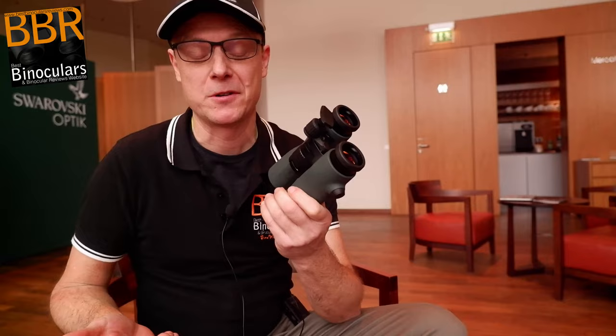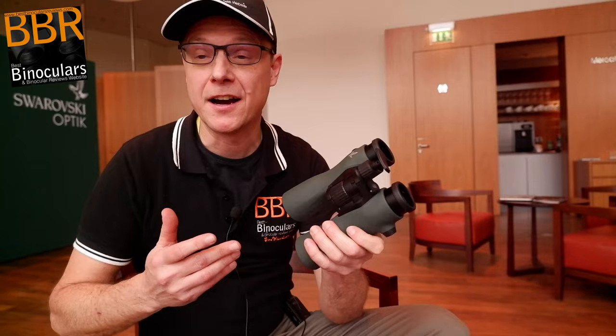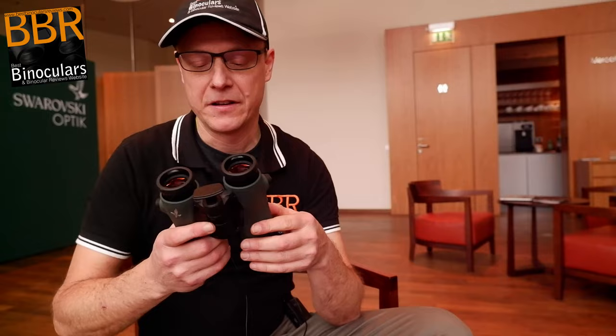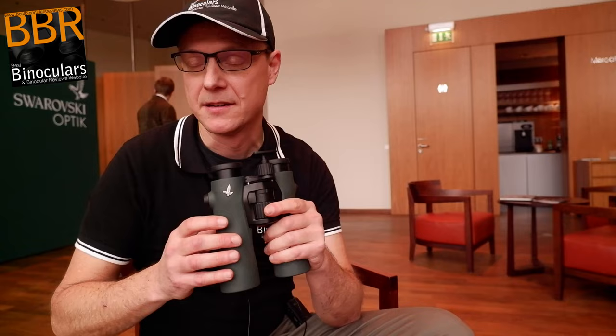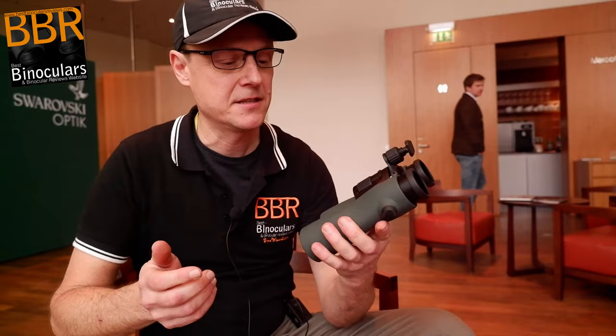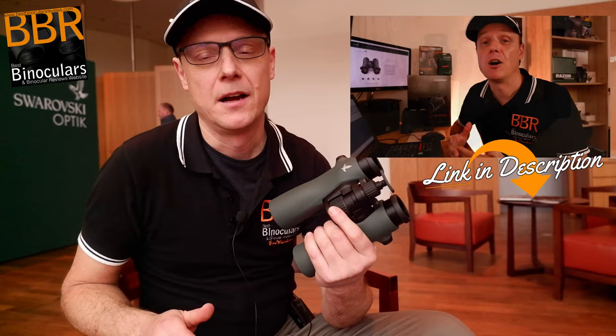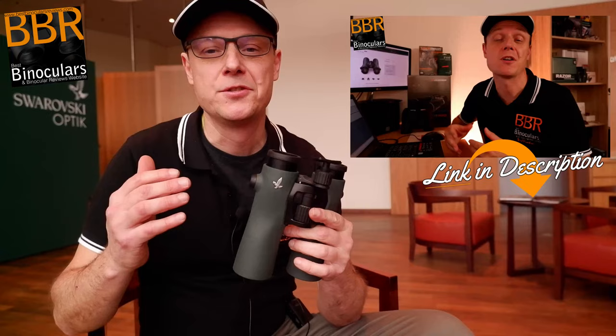I know it's taken me way too long to get my hands on a set of NL Pure binoculars from Swarovski. I've just had a really interesting discussion with the team who kindly agreed to be filmed talking about their product. This is my first time to actually spend a reasonable amount of time with these binoculars. When they first came out, I did make a video about it, and I was somewhat skeptical — I thought they had come up with a few gimmicks to make a new line of binoculars that would supersede their EL range.